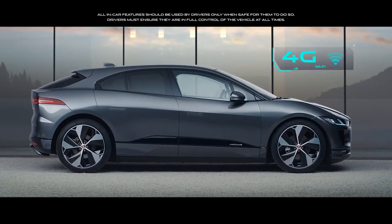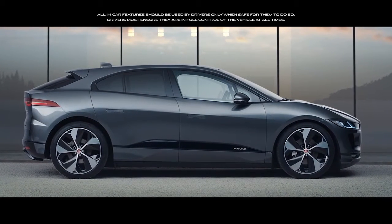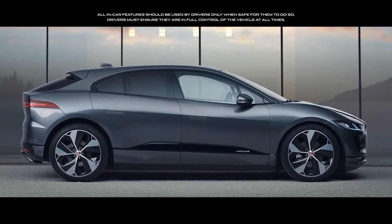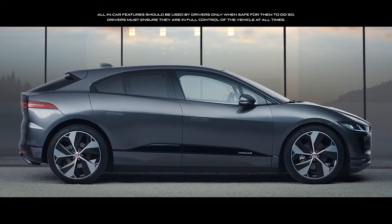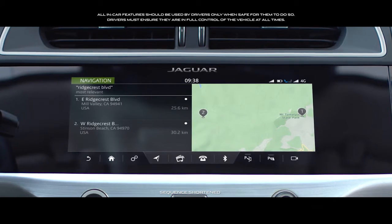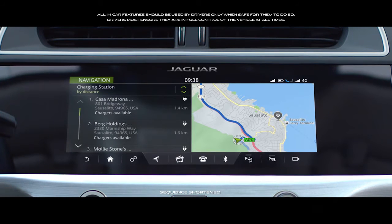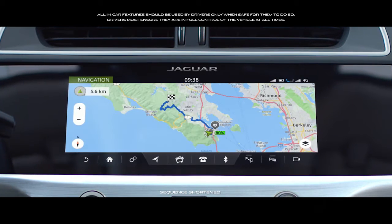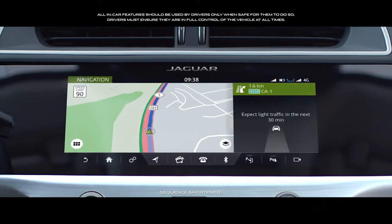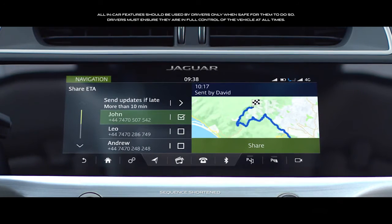With the Connect Pro Pack, you can create a 4G Wi-Fi hotspot, providing connectivity for up to eight devices at a time. It also provides enhanced navigation functionality, including door-to-door route planning, search for public charge points, real-time traffic, satellite view, and the ability to share your estimated time of arrival.